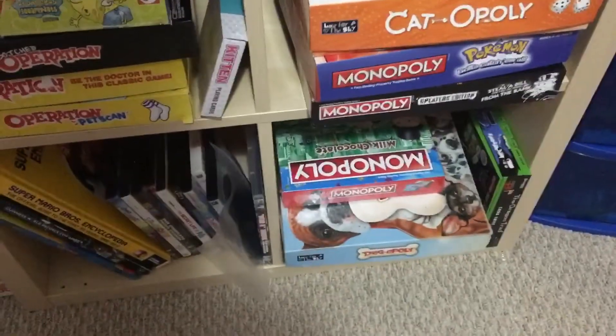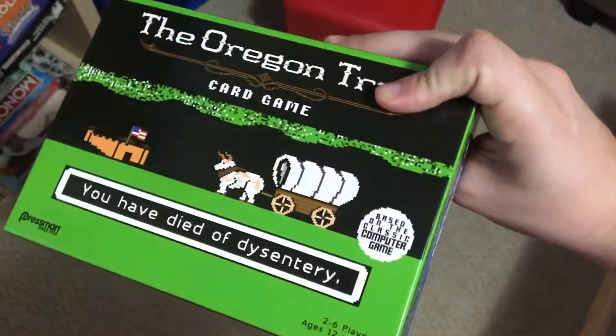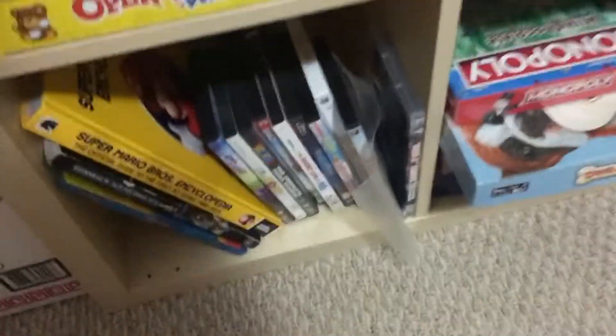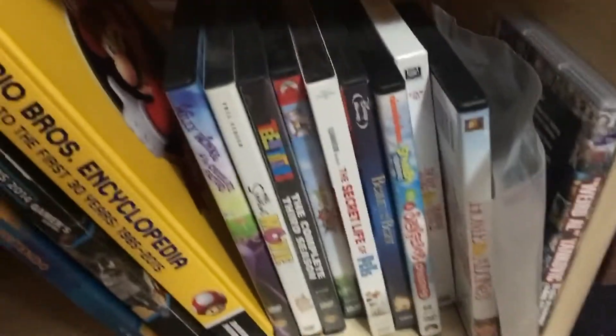We've got some board games here. Can't Even, haven't played that yet. And on a side note here, we've got an Oregon Trail card game — really interesting. Diet of Dysentery, you're dead before the game begins. You can have a win, you just do better every time. Of course, you've got some DVDs right here, some more of the essentials again.